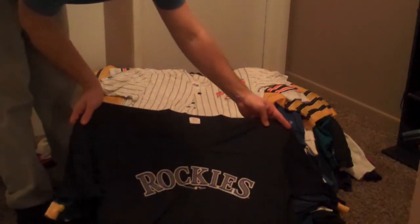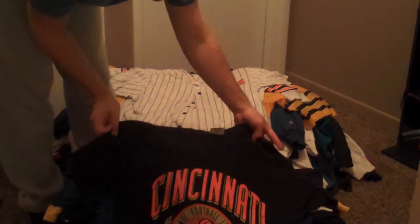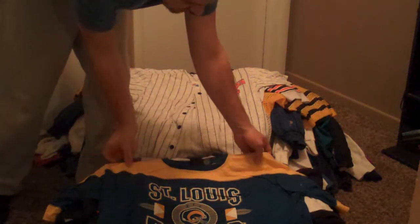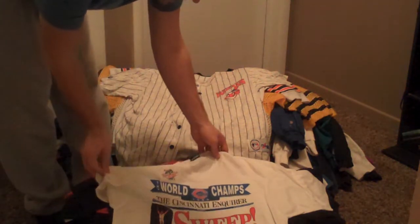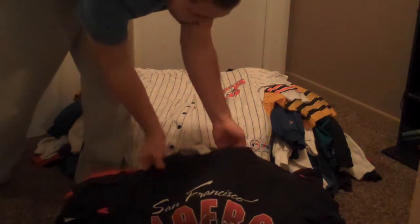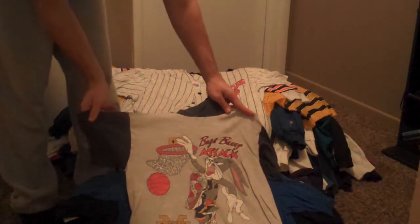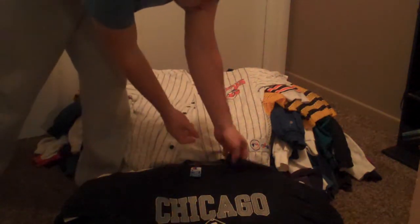We've got a Colorado Rockies 1993 tee. University of Illinois Fighting Illini, does have a rip on the front of the shirt. Cincinnati Bengals — this is pretty much dead stock, I think it's just missing the tags. St. Louis Rams. We've got a World Series tee, brand new with tags — Cincinnati Inquirer World Champs, looks like the front of the paper. San Francisco 49ers. Atlanta Braves. Bugs Bunny Michigan t-shirt, a little bit of wear but a nice little piece for a kid. Another St. Louis Rams from '95. Nice Chicago White Sox Champion tee from '93.